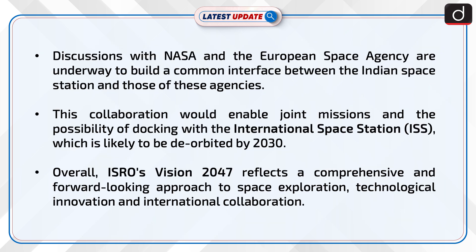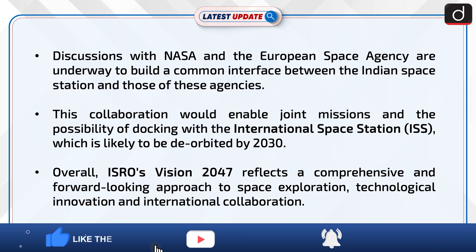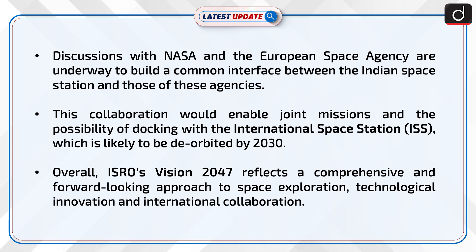Discussions with NASA and the European Space Agency are underway to build a common interface between the Indian space station and those of these agencies. This collaboration would enable joint missions and the possibility of docking with the International Space Station, which is likely to be de-orbited by 2030.